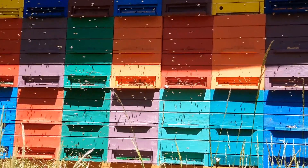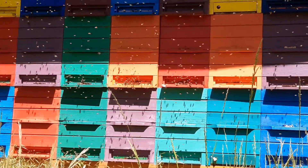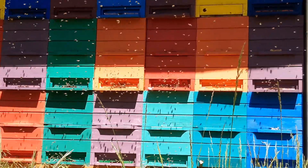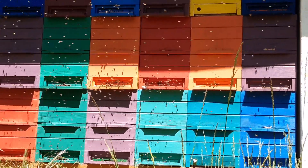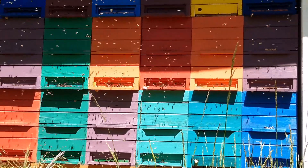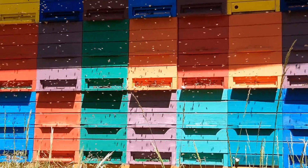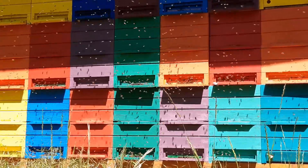How can the bees inspire us with their work? We can do something good for us and for the bees by planting a tree or honey plants. I'm going to show you how you can plant a honey herb and make a good thing for our planet.